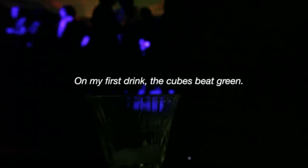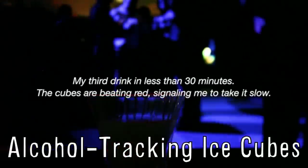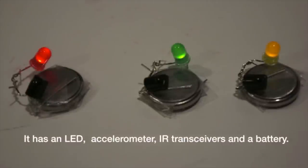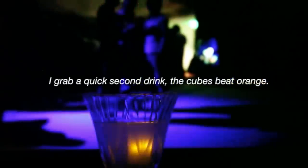These LED ice cubes let you know when you've had too much alcohol. Developed by an MIT Media Lab researcher, the edible gelatin ice cubes hold a coin cell battery, a microcontroller, and a transceiver to track the number of sips and total time drinking. They flash in sync with ambient music and change color to represent the levels of intoxication.